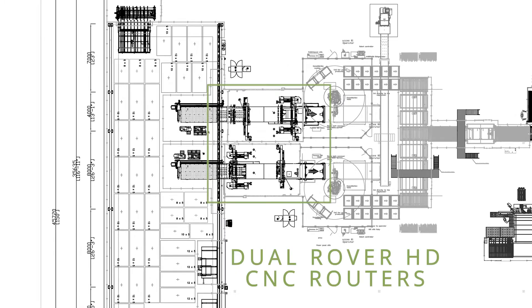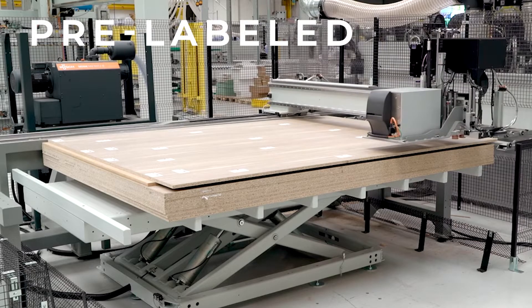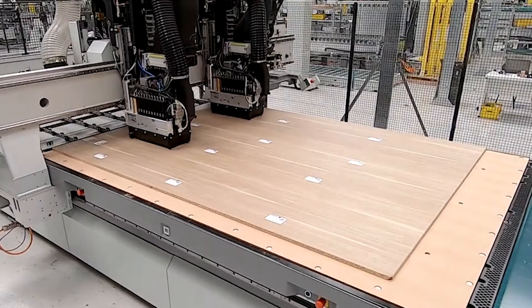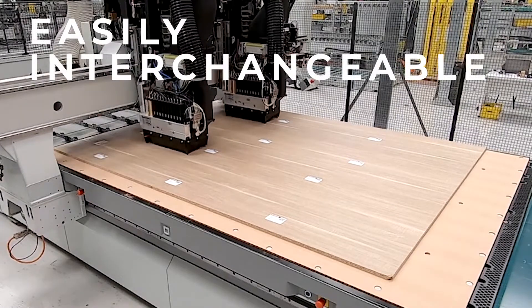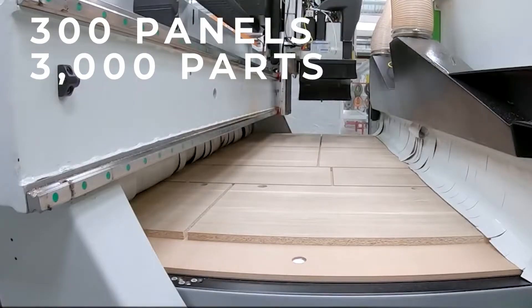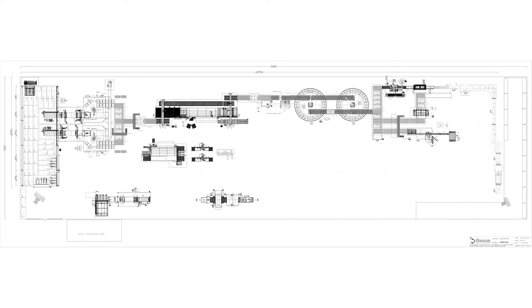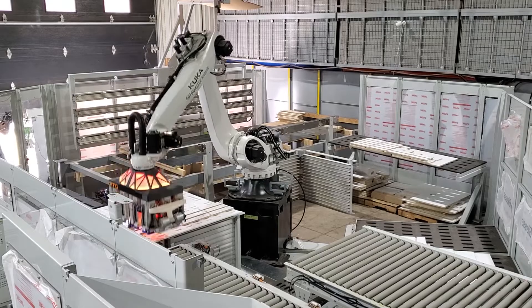Dual Rover HD CNC routers — each incoming piece is individually pre-labeled for identification. Both twin heads are equipped with 14 tools each, which can be easily interchanged as required. The system is capable of cutting up to 300 panels and over 3,000 parts per shift.